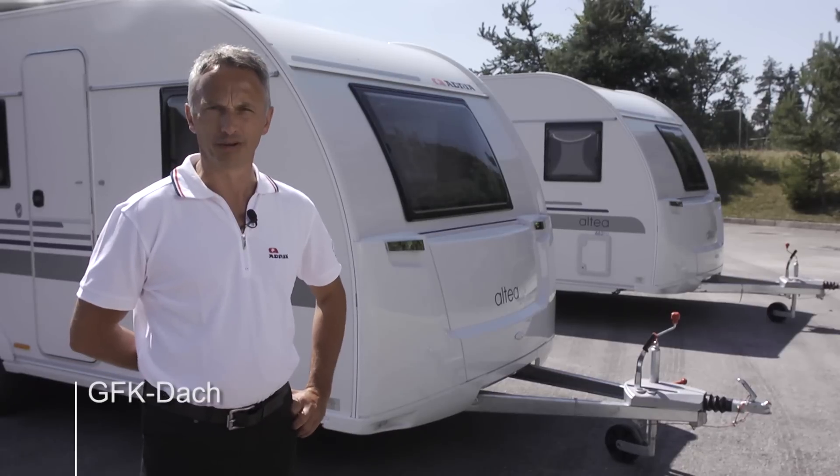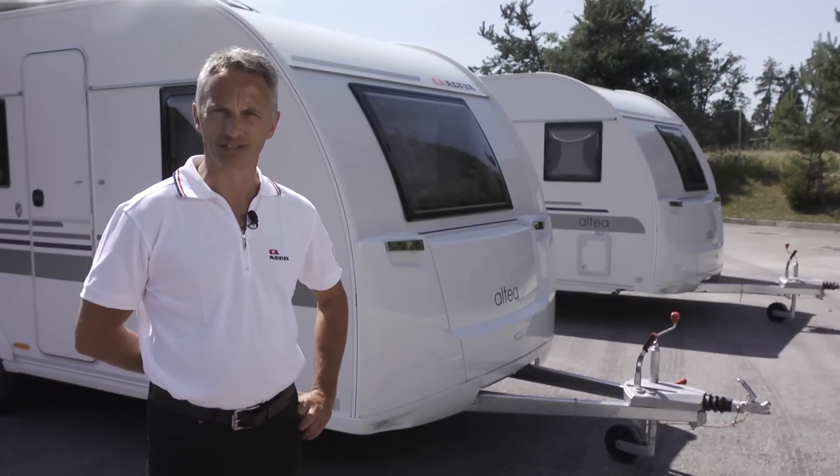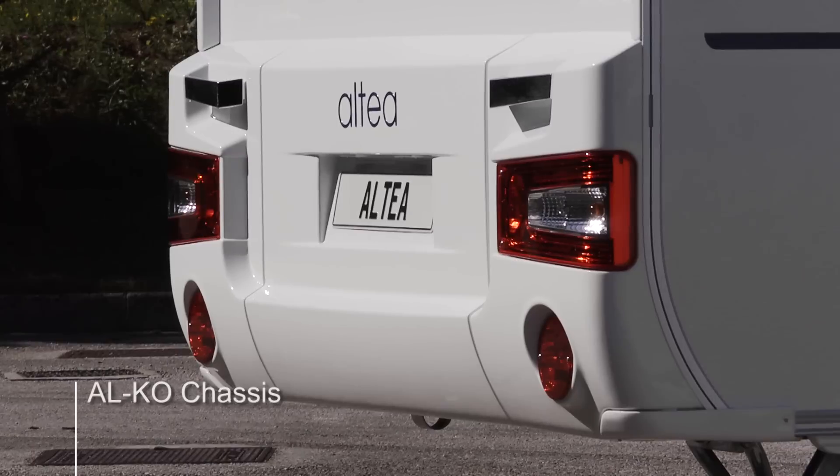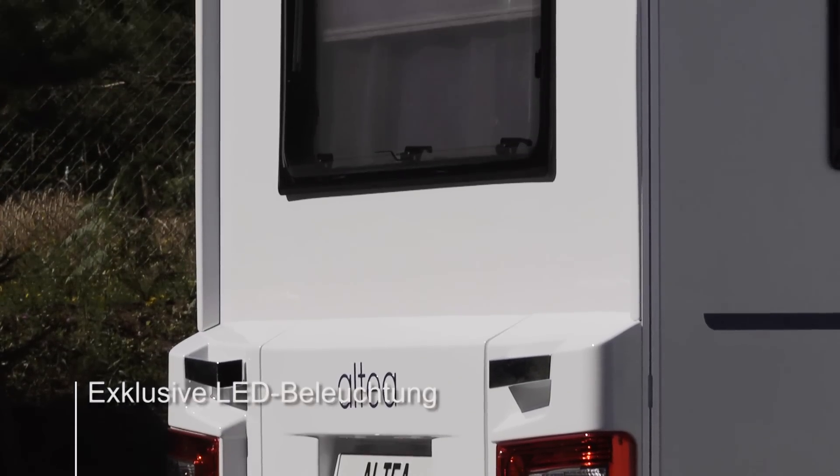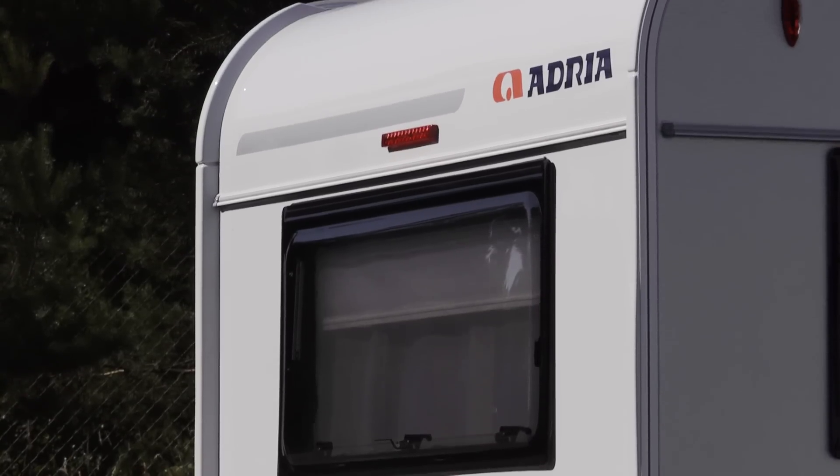The durable white polyester bodywork complements the dynamic front mask and sits on an Alco chassis. In the rear there are exclusive LED channel lights. Many of the design cues are taken straight from the award-winning Estella Glam Edition.